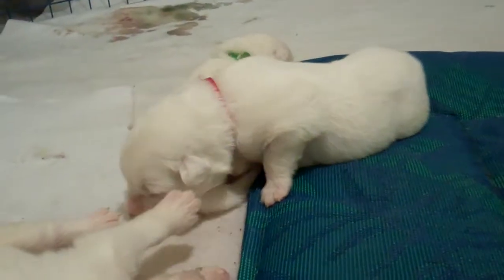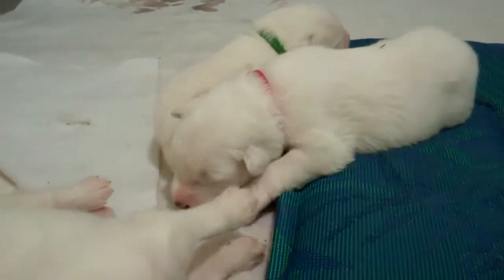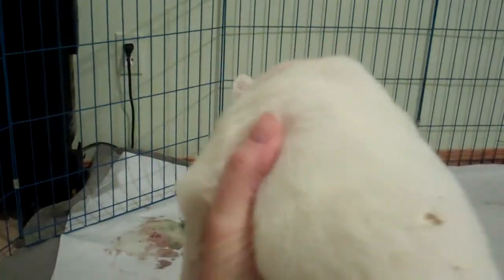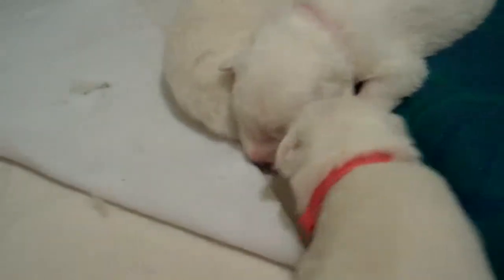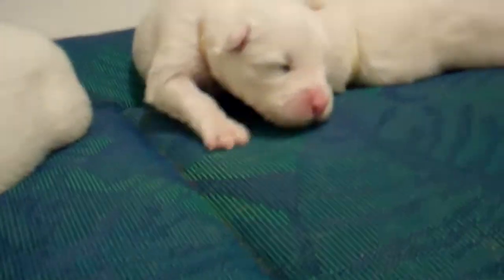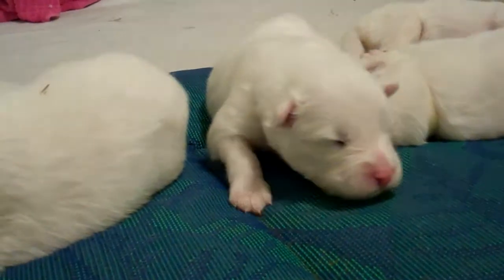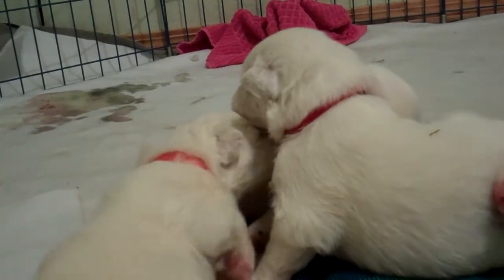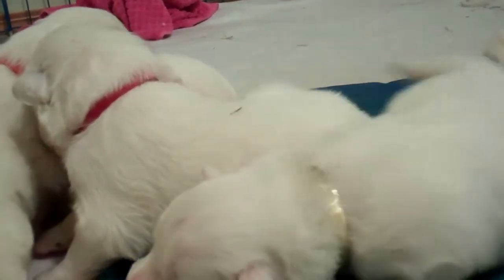This is Red, trying to get all snuggled in. And who is this? This is Orange. He's so handsome. Yellow's moving around. Orange likes to push his way in.